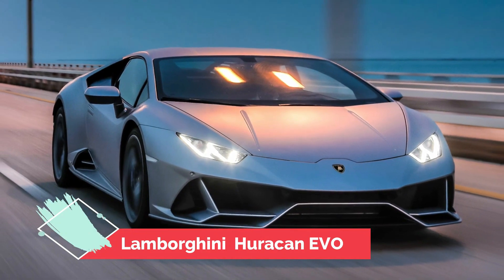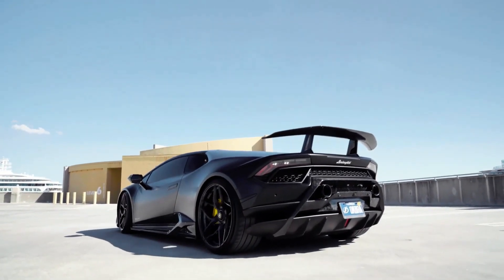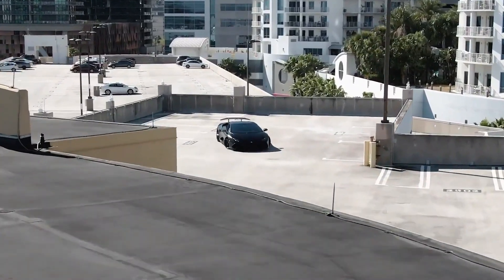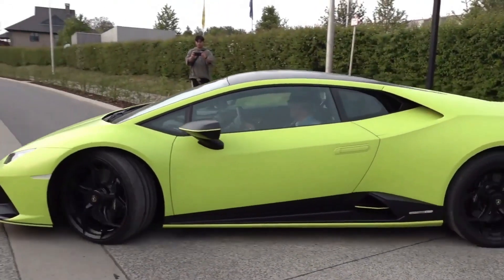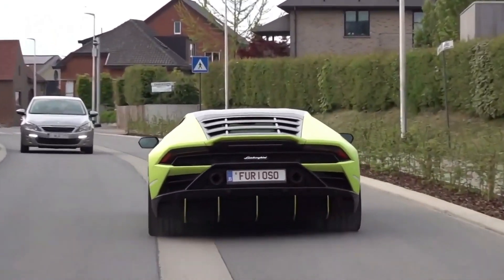Number 4: Lamborghini Huracan EVO. The Lamborghini Huracan EVO is the latest model from the luxury carmaker and has been designed for speed and performance. It has an improved engine, a redesigned aerodynamic body, and a lighter weight, all of which work together to provide an incredibly fast car.